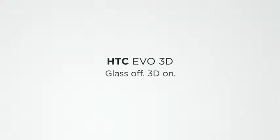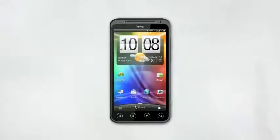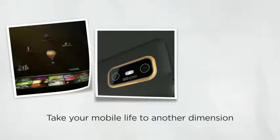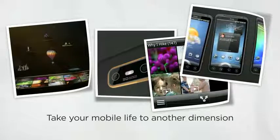Looking for a smartphone that lets you capture, view, and share your life in a whole new dimension? Look no further. The HTC EVO 3D is here — an awesome display for viewing 3D content without 3D glasses, great sharing capabilities, and the all-new HTC Sense make your smartphone experience more delightful than ever.